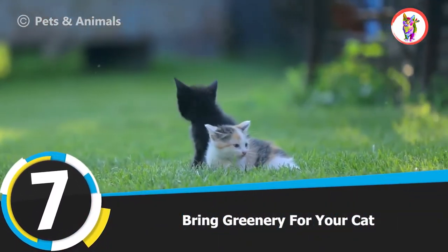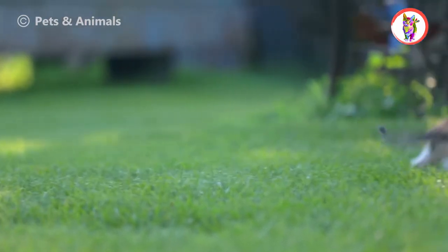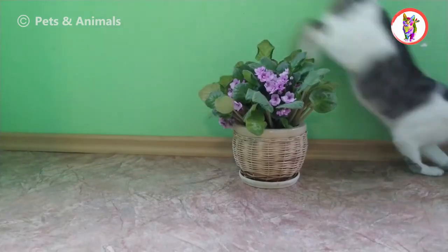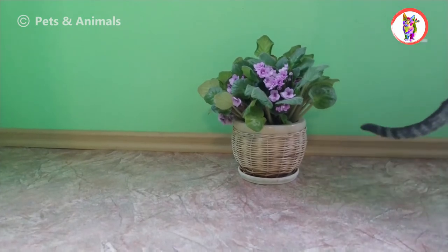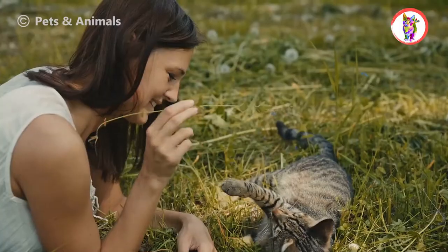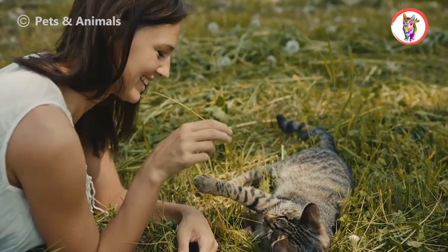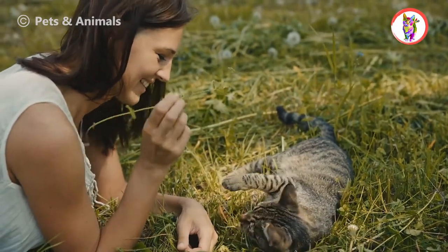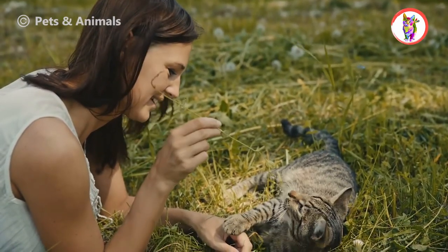Tip 7: Bring Greenery For Your Cat. Cats love plants, trees, and grass, and they love nibbling, climbing, and jumping from trees. So let them play on the lawn of your house. If you don't have a yard in your home, bring special cat rugs from the market. Similarly, bring artificial trees and fix them where your cat plays. The cat will climb and jump from the tree, burn her energy, and reduce her urge to go outdoors.